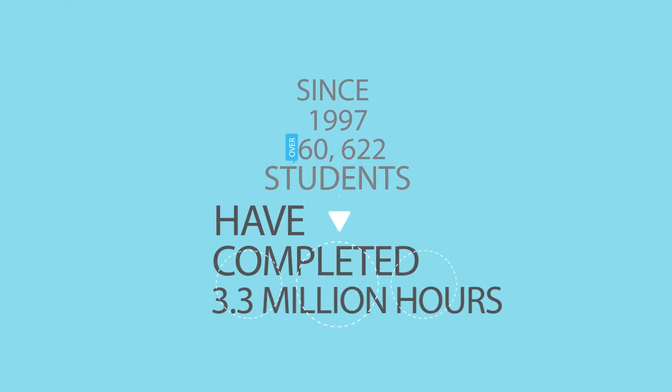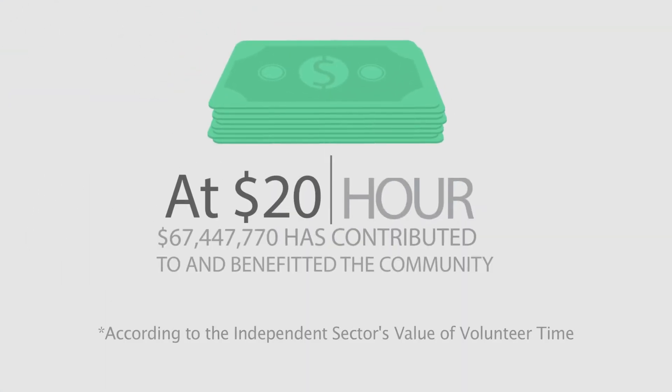ServScript is easy and quick to do. Since 1997, over 60,000 students have completed more than 3.3 million hours. At $20 an hour, over $67 million has been contributed to the community.